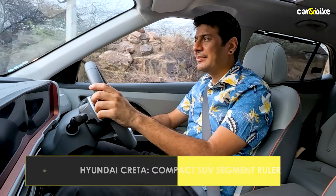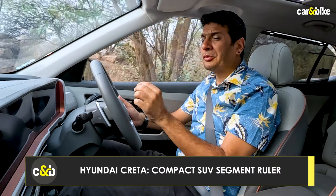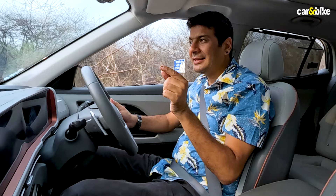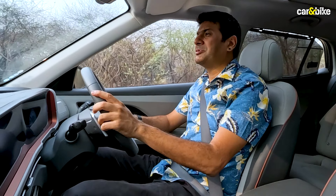This was our experience driving the Hyundai Creta over the last three months with the 1.5 litre naturally aspirated engine and CVT gearbox combination. Do let us know what you think of this review and the Hyundai Creta. If you're planning to buy one, which engine and which gearbox will you choose? Let us know in the comments below. Thank you so much for watching.